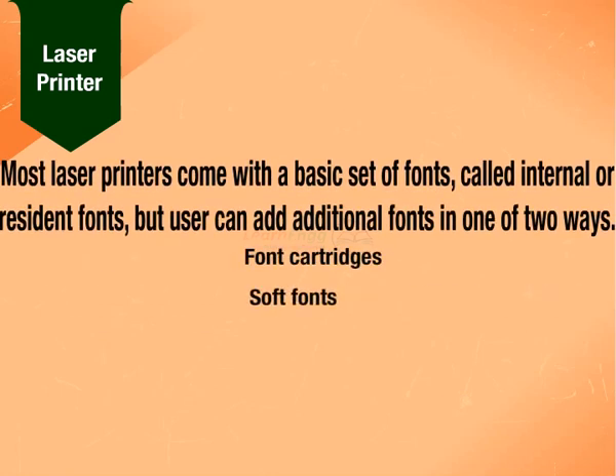Most laser printers come with a basic set of fonts called internal or resident fonts, but users can add additional fonts in one of two ways: soft fonts or font cartridges.